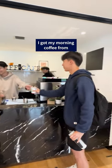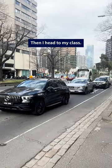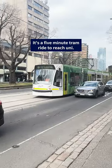I got my morning coffee from the student-run cafe inside IH. Then I head to my class. It's a five-minute tram ride to reach uni.